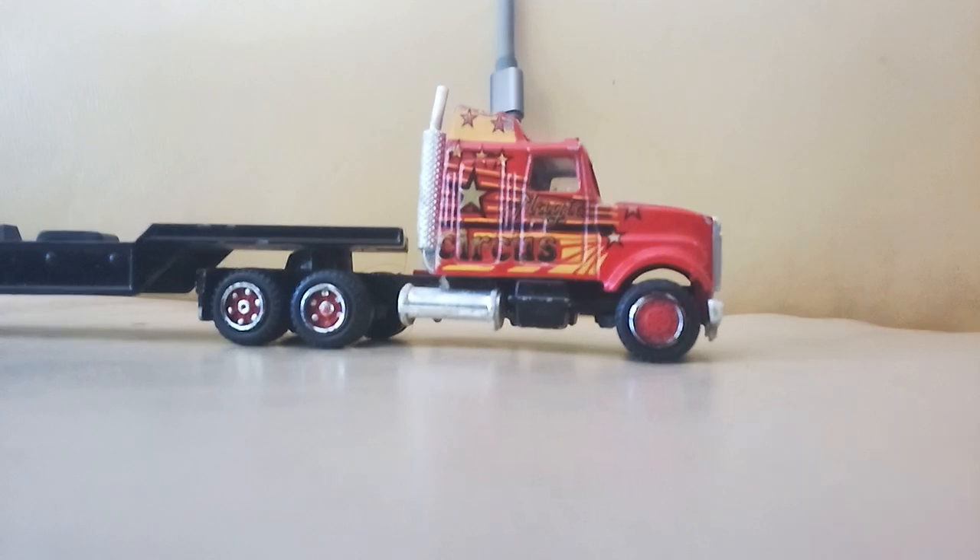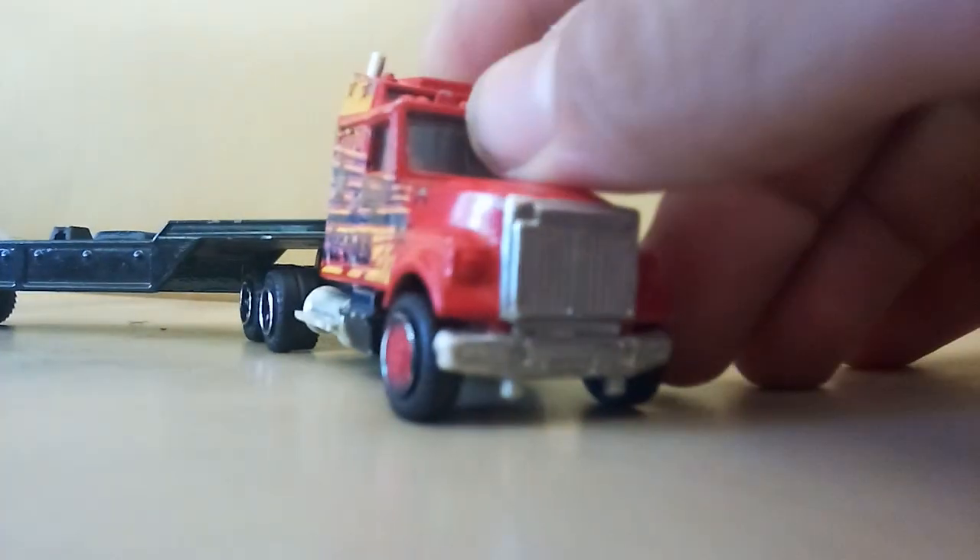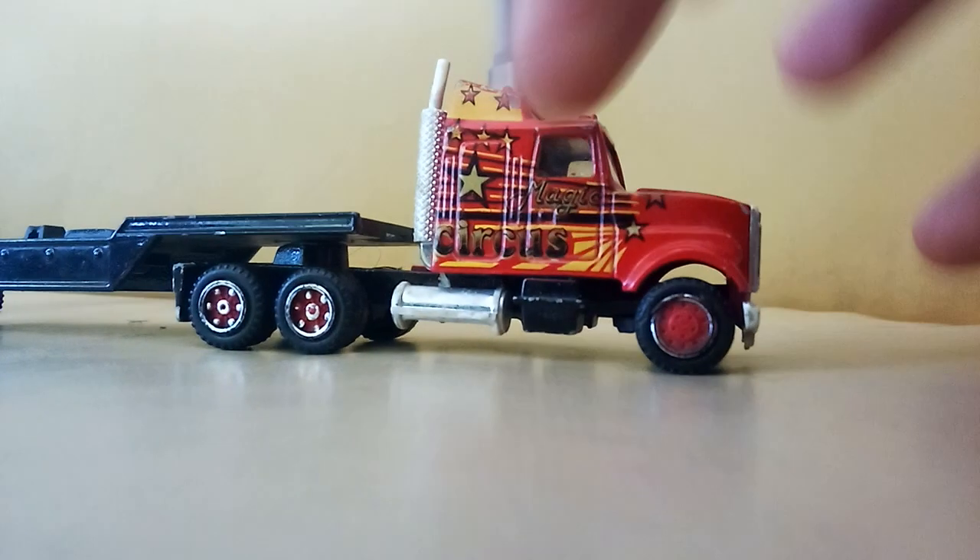There's one more loose one — I got this Majorette semi, first one I've ever actually seen with a trailer in person. Very cool looking thing. I wish it didn't say 'circus' on it, but it's pretty cool. I like it — it's red, and I like trucks in red. Now we'll get to the stuff that's in the Ziploc baggies.